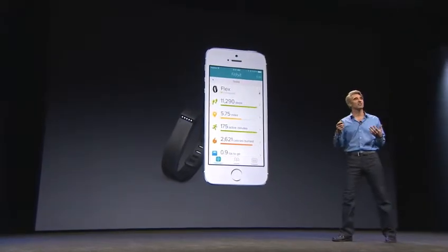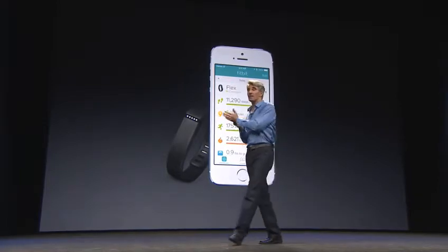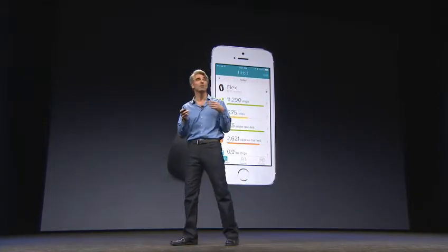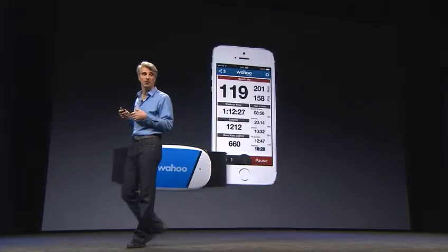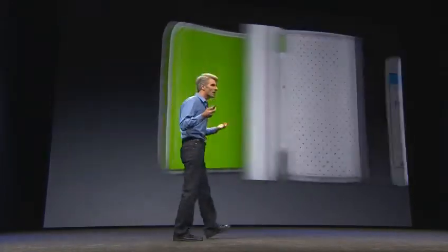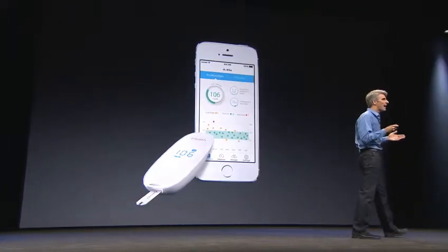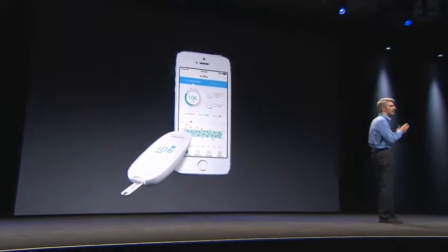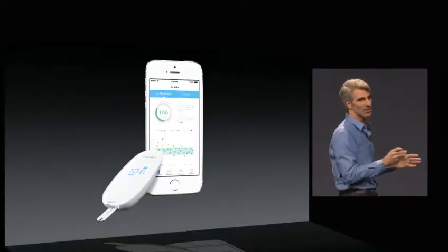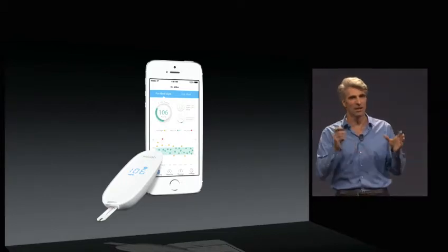Developers have created a vast array of healthcare devices and accompanying applications — everything from monitoring your activity level, to your heart rate, to your weight, and chronic medical conditions like high blood pressure and diabetes. But up to now, the information gathered by those applications lives in silos. You can't get a single comprehensive picture of your health situation.